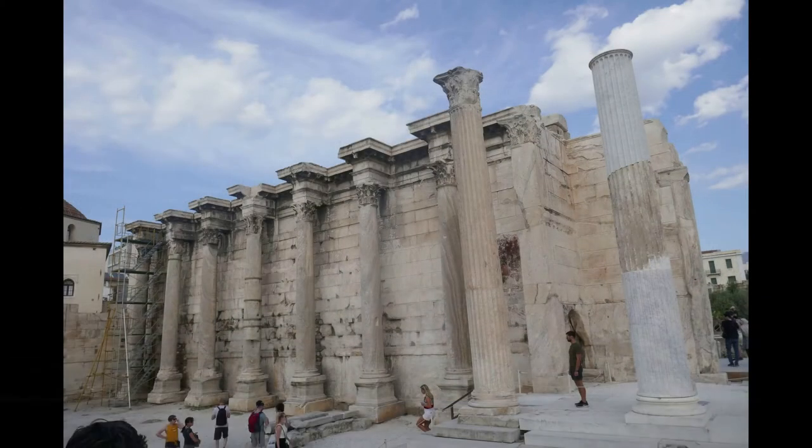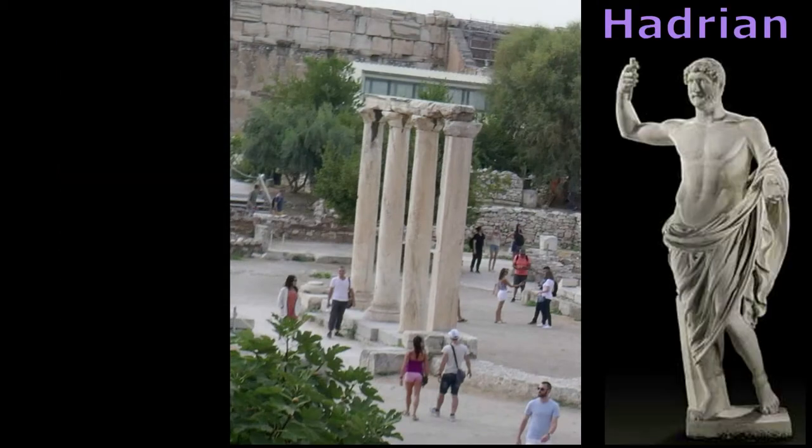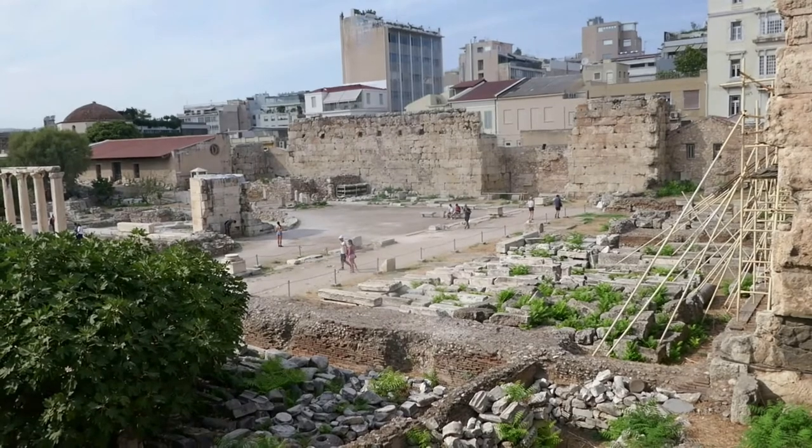Look to the left of the square. There you'll see the ruins of the Library of Hadrian. Four lone columns sit atop apse-like foundations. This was once a cultural center with a library, lecture halls, garden, and art gallery. It was built in the 2nd century A.D. by the Greek-loving Roman emperor.